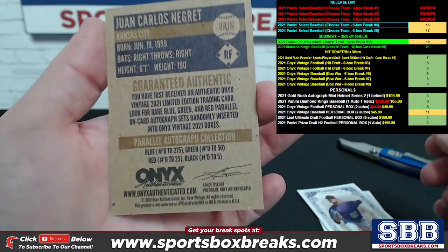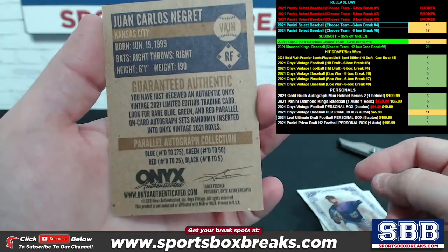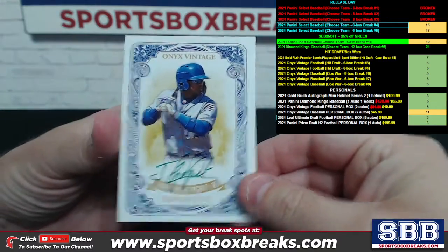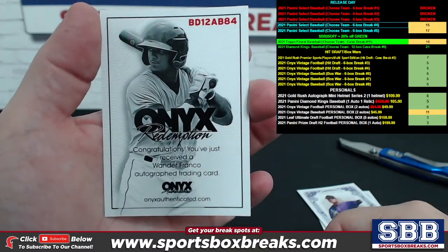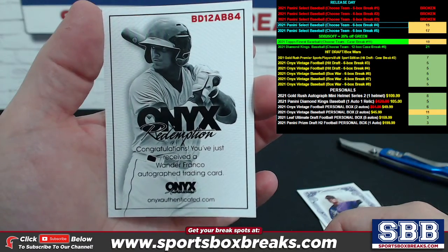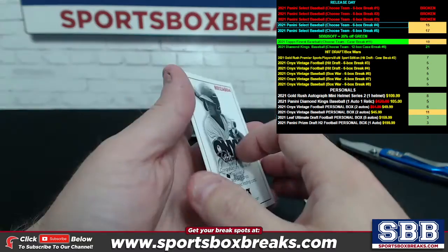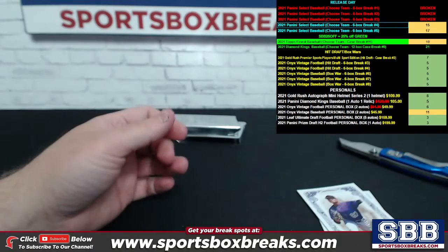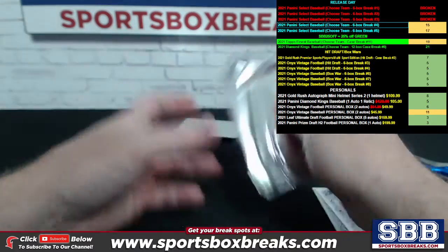Green ink and this one is numbered to 50. I think you're gonna like the next one — it's a redemption but I could see the name on it from here. Green ink to 50. How about a Wander Franco? Congratulations, you've just received a Wander Franco redemption — awesome! You have to send in the whole thing, so Wander Franco redemption coming in. Congrats, nice hit!